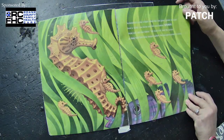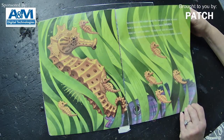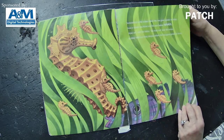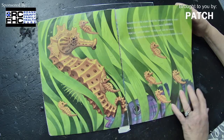Somewhere in the ocean, where the sea grass grows so even, lived a father seahorse and his wee babies seven. 'Hold on,' said the father. 'We hold on,' said the seven. So they held and they swayed where the seagrass grows so even. They've got their little tails wrapped around pieces of grass to hold on.